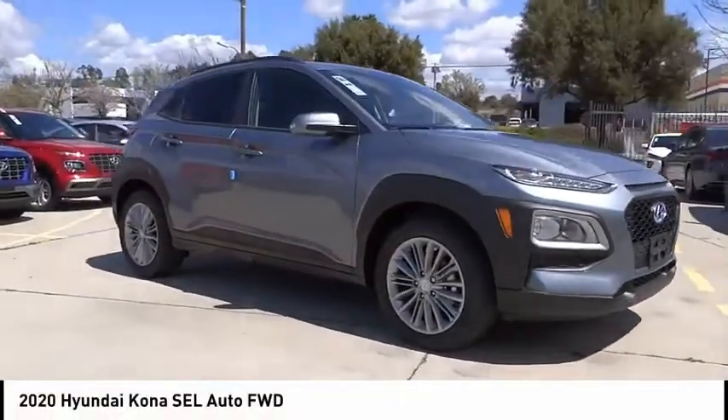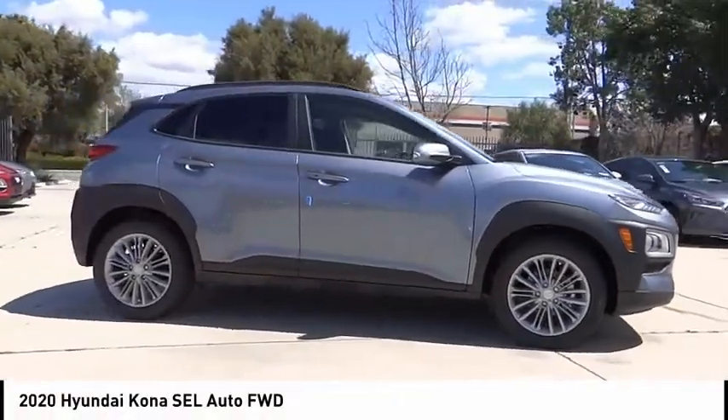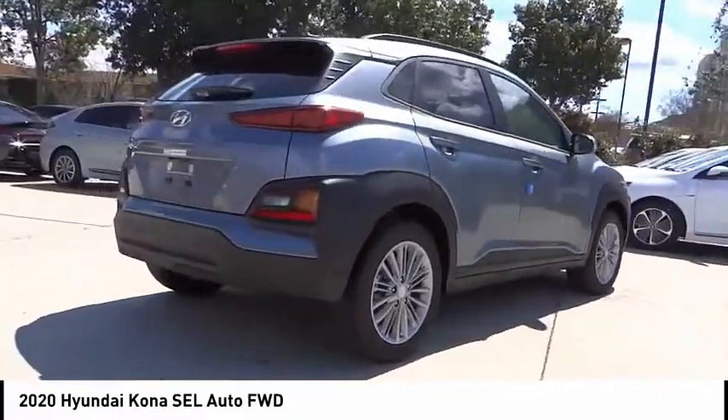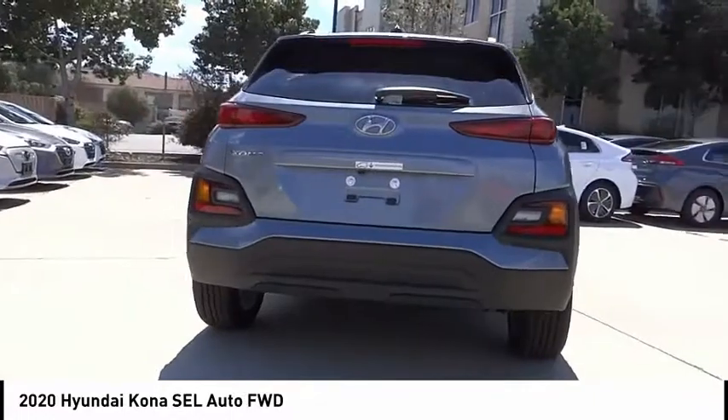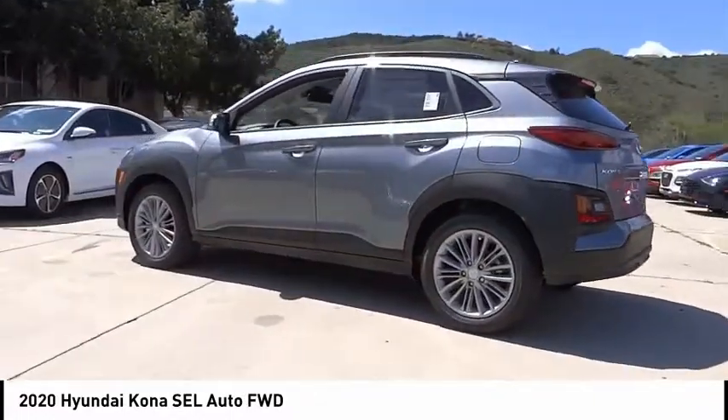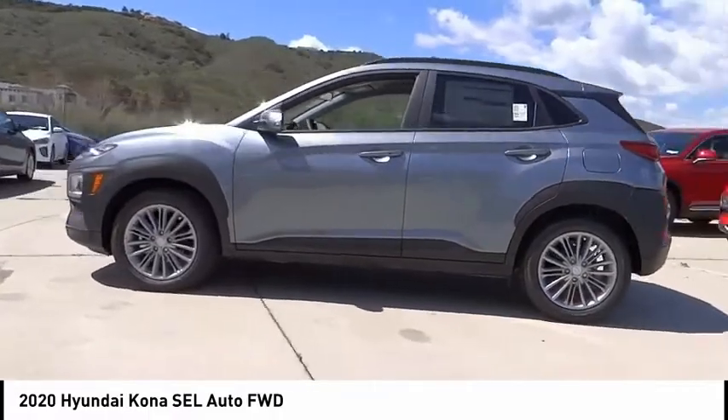You are going to love the 2020 Kona. The Hyundai Kona provides a wide variety of functionality in a small SUV body. The energetic design is perfect for those looking to marry their adventurous side with their urban lifestyle.